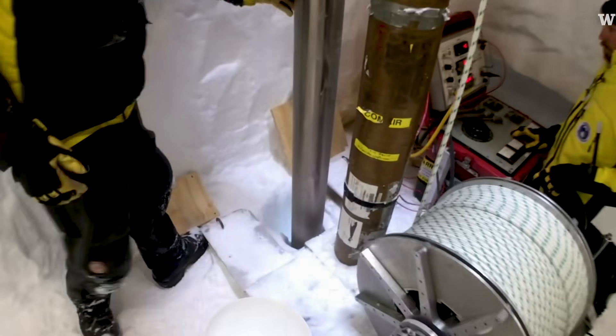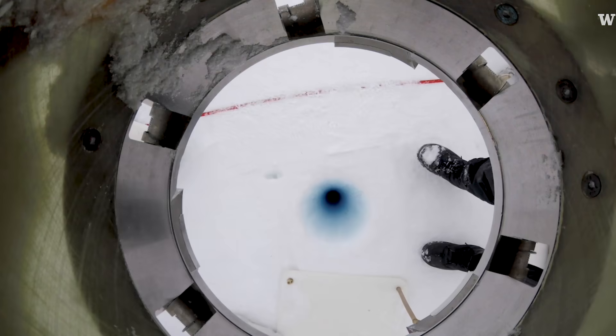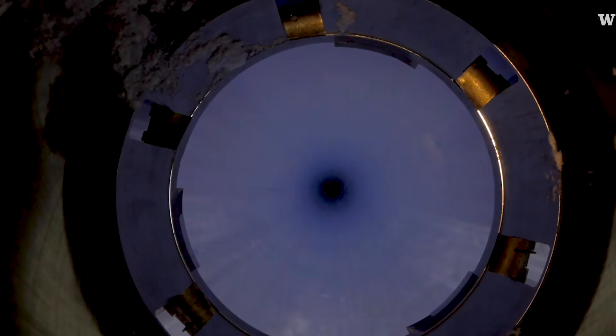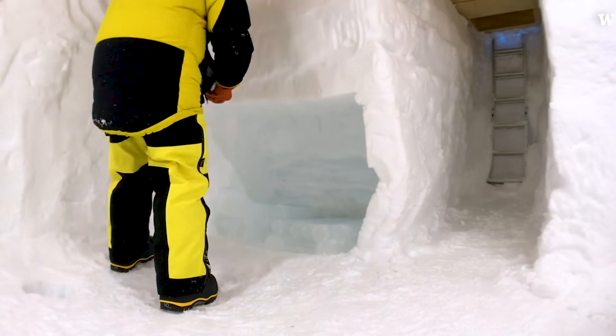The most recent work that I've done is with the air bubbles that are trapped in the ice. We have ice that can be up to 800,000 years old. Just like tree rings, we can build records of what climate was like in the past.